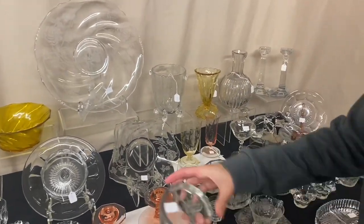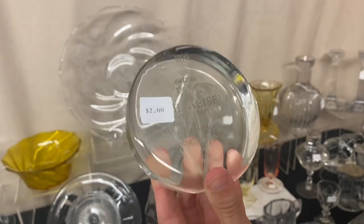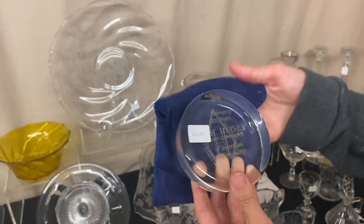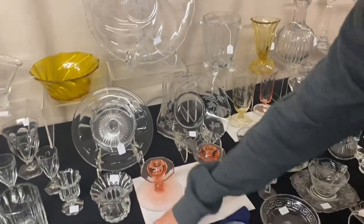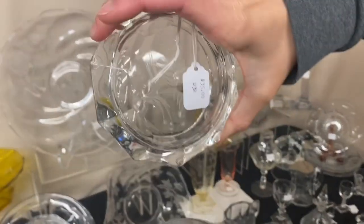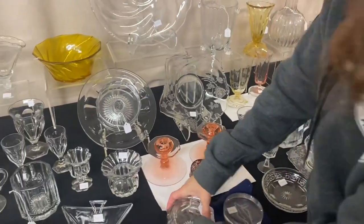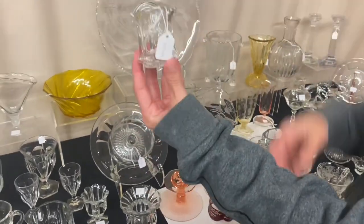Next, we have an HCA paperweight from 1896 celebrating 100 years — it has a little cover with it, $2. Here we have a Colonial Puff Box with Windsor Cutting on the top, $35. And here's a Peerless Toothpick Holder in good condition, $10.